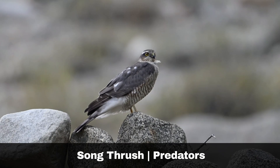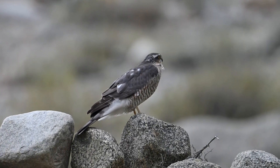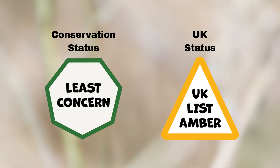The sparrowhawk is the main predator of the song thrush, and like many other woodland birds, various mammals may raid their nests. The song thrush used to be a common sight across the British Isles; however, they went into a steep decline during the 1970s and 1980s, with numbers remaining low since that time.